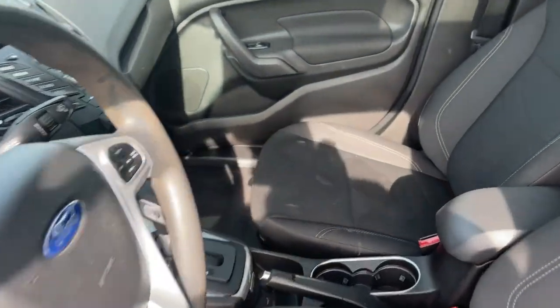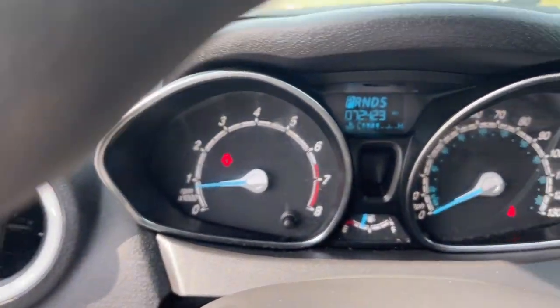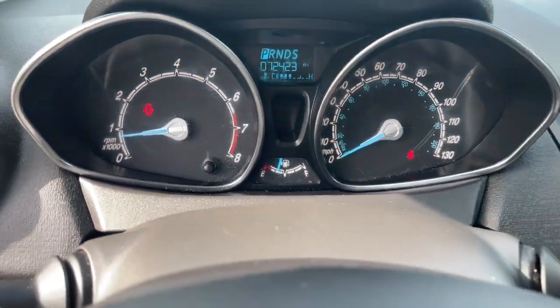Traction control, tire pressure monitoring system, passenger vanity mirror, trip computer, MP3 player.